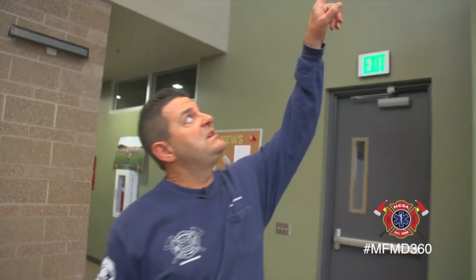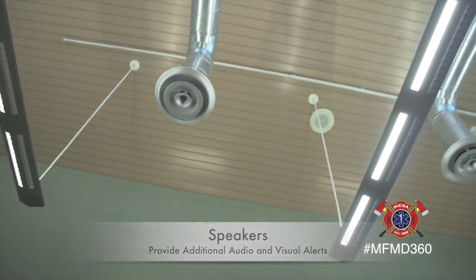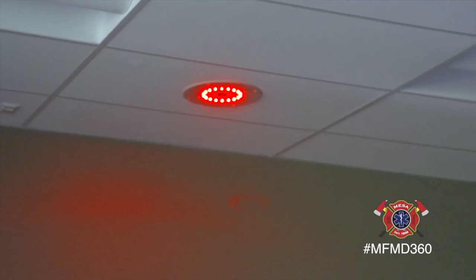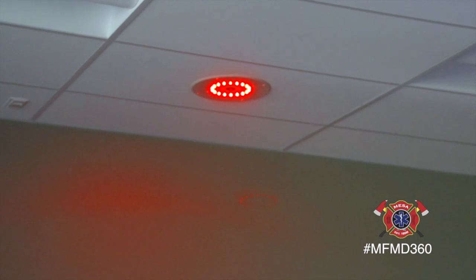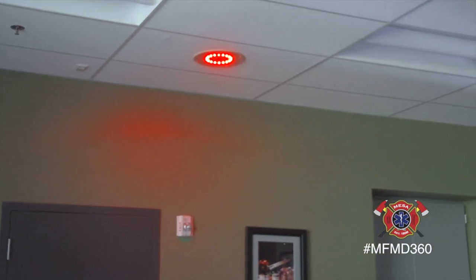We also have speakers throughout the whole station, all the way up to the top. All those speakers have a red light kind of in the middle of them, and those kick on when we get an alarm — so we get the light and then the dispatch bars. They're all throughout the station.